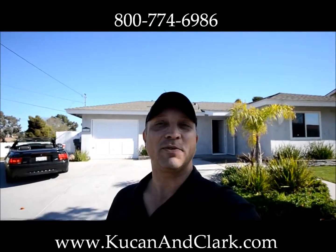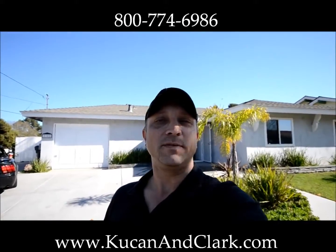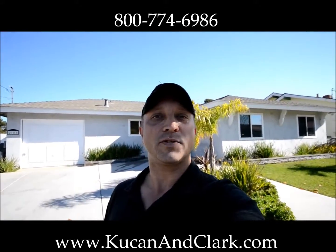Hey, it's great to see you again. This is Daryl Koukan with Koukan & Clark Partners. I'm bringing you down the property we just picked up as a short sale, and this one's located at 2102 Foster Street in Oceanside.